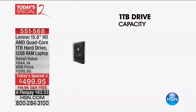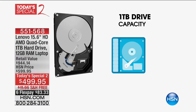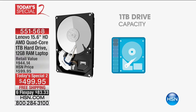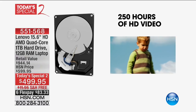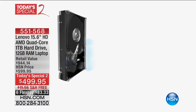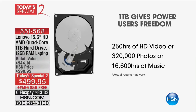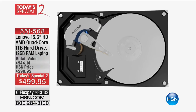Every one of those programs takes up hard drive space. We're giving you one of the largest hard drives we've ever offered — a terabyte of space. Think about your phone: it probably has 16 or maybe 32 gigabytes of storage. This is a thousand gigabytes. You can store 250 hours of high definition video, 300,000 photos, and 16,000 hours of music. Even with all this latest technology, this is still the best price we've ever had from Lenovo.